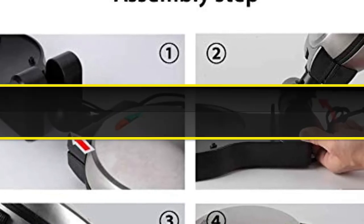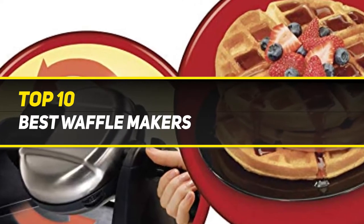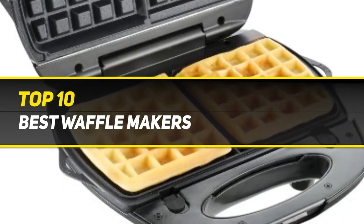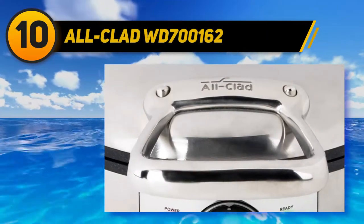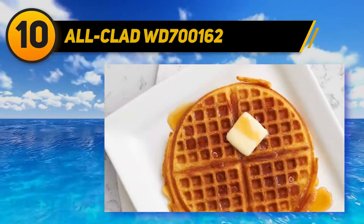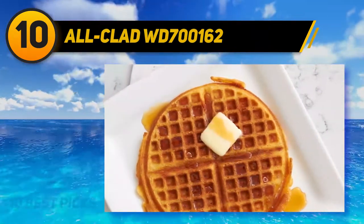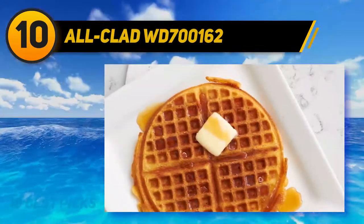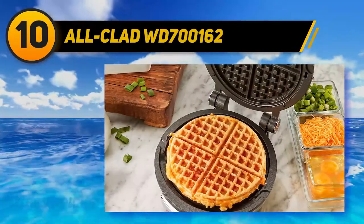10 Best Picks presents the top 10 best waffle makers. Starting at number 10, the All-Clad WD700162. All-Clad is famous for their line of non-stick high-end cookware, so it stands to reason that their stainless steel classic round waffle maker with seven browning settings receives a spot on our list of the best waffle makers.